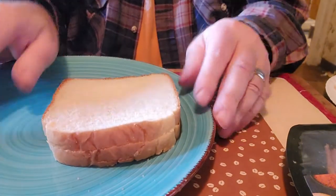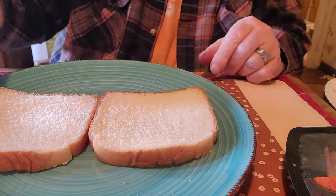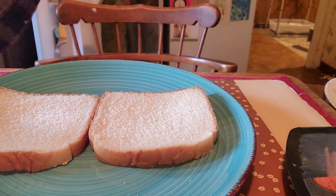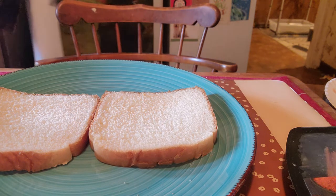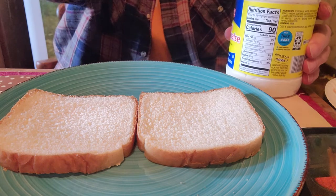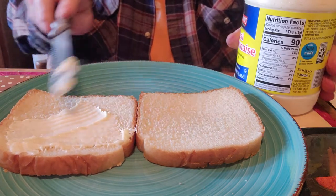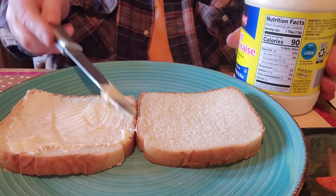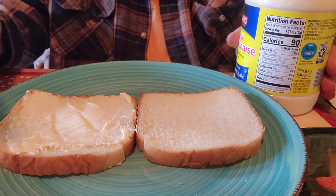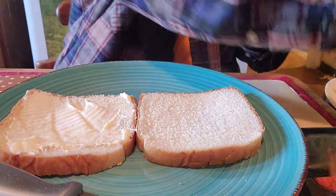I'll put this down here where we can see. I'm going to make a sandwich here. I need some mayonnaise — I thought I had everything. Okay, we've got the mayonnaise here. I'll put a little bit of it on, and I've got some mustard too.